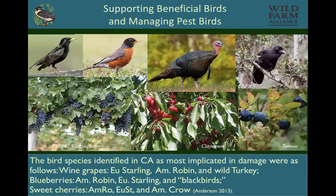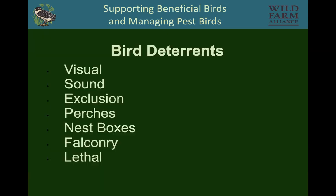A study looking at pest birds in California wine grapes found that European starlings, American robins, and wild turkeys were the worst — this was based on a grower survey. So what do we do when we need to deter pest birds? There are techniques that are visual, sound-based, and exclusion. There are perches, nest boxes, falconry, and lethal means.